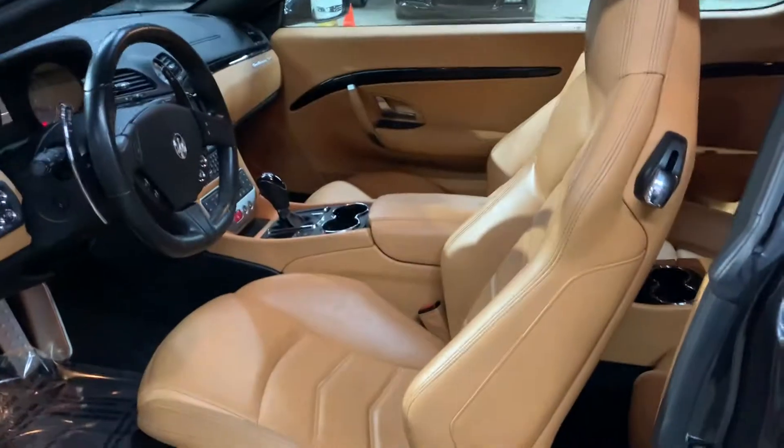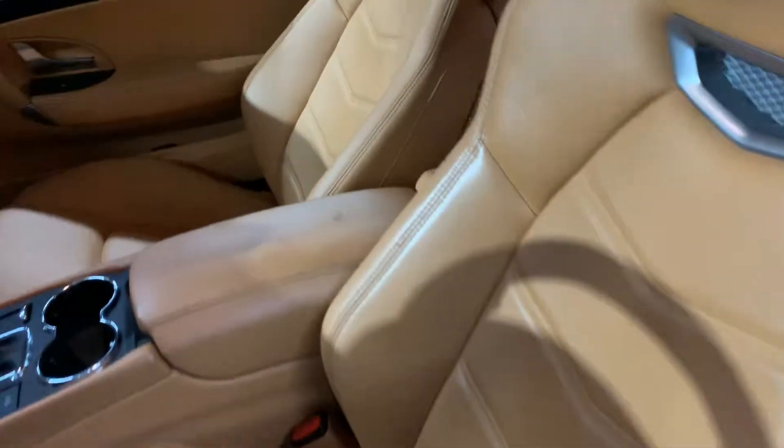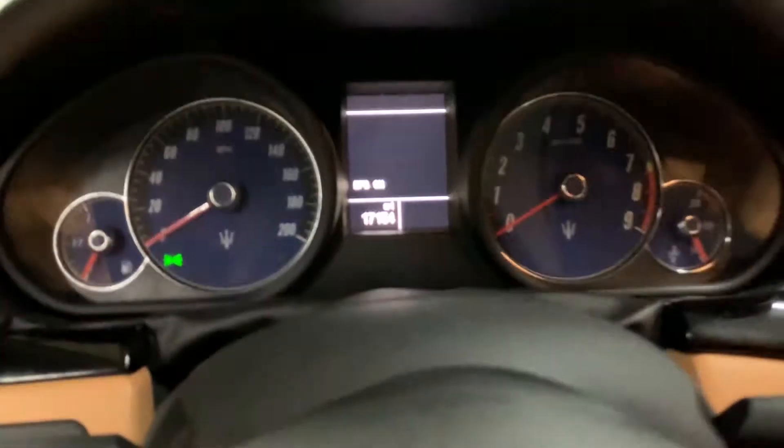Car comes with one key. Going inside the car — beautiful color, beautiful quality. Car's in really good condition inside and outside. Whoever kept this car up really kept it in good condition. Beautiful seats, gives you a really awesome look. This metal trim was added in the new Gran Turismo.